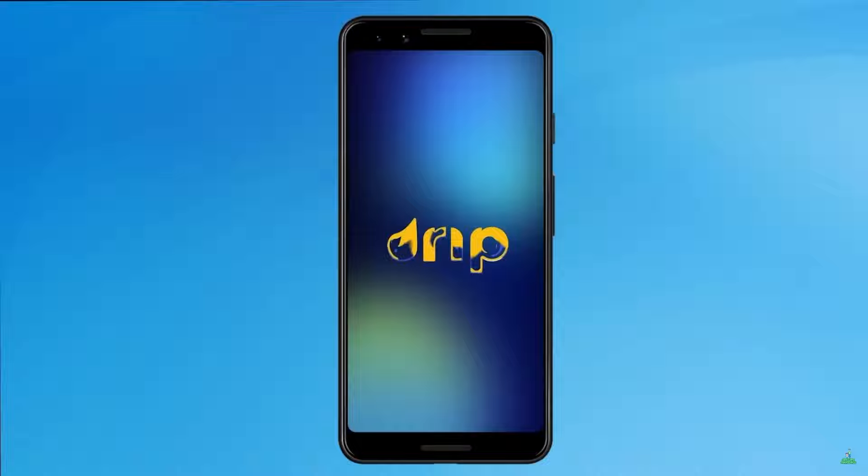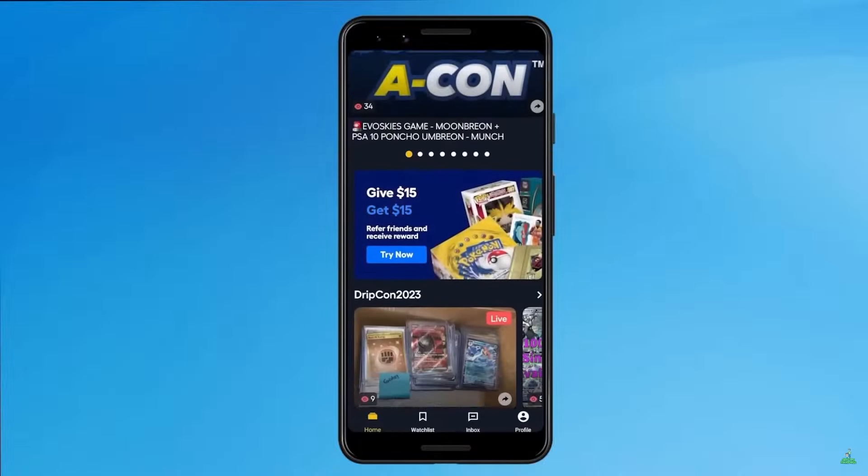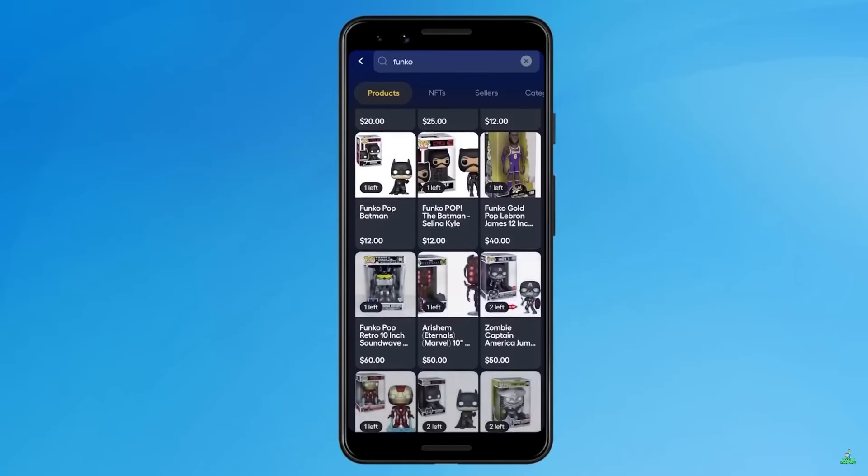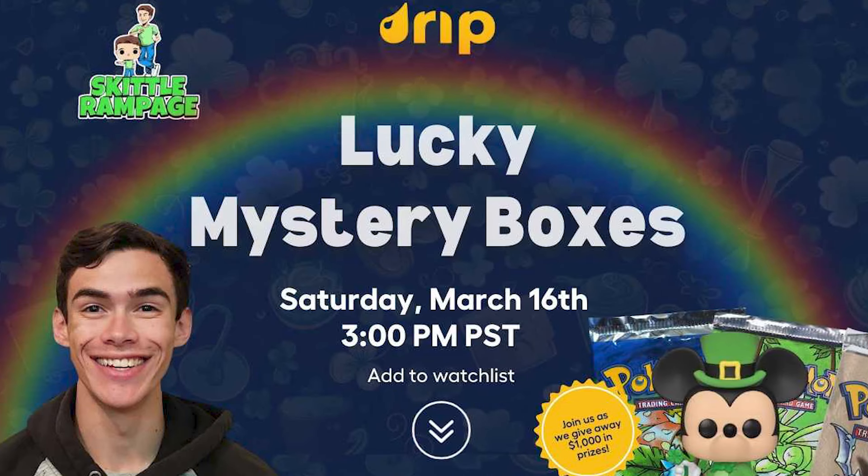If you haven't heard of Drip Shop Live, they are a live auction app and website where you can buy and sell your favorite collectibles. That does include Funko Pops, trading cards, video games, and more. There is also a marketplace where you can search for your favorite collectibles. And I want to let you guys know that I'm actually having another stream this Saturday, March 16th at 6pm EST, and I'm going to be giving away over $1,000 worth of stuff. So make sure to use my link down below to sign up with Drip Shop Live and that'll get you a free $15 off your first purchase.